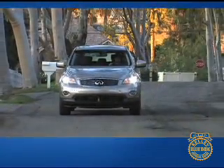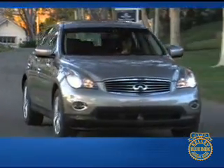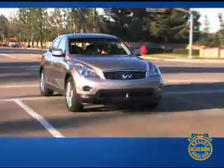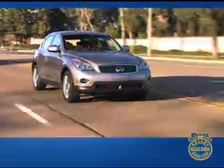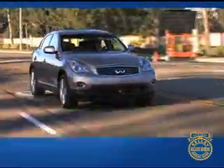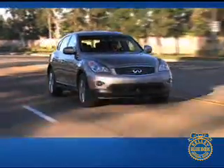Its body is free of the faux ruggedness of early crossovers, and its ride and handling are close to that of a proper sports sedan. If we were tasked with categorizing the EX35, we might call it a tall sports wagon. But perhaps it's best to forget categories altogether and just appreciate the EX35 for what it is: a sleek, sporty, technological tour de force.